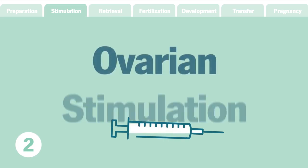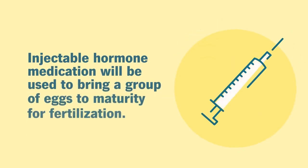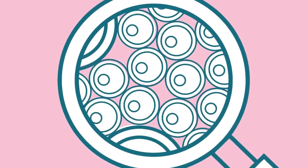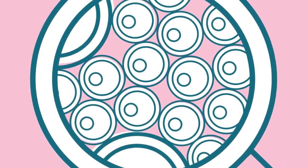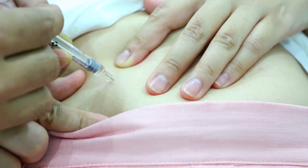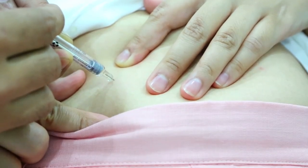Step 2: Ovarian stimulation. During a typical ovarian cycle, only one egg becomes mature enough to ovulate. IVF treatment uses injectable hormone medication to bring a group of eggs to maturity to increase the odds of a successful pregnancy. The type, dosage, and frequency of the medication will be tailored specifically to you for optimal results. Monitoring of the eggs may occur daily or every few days during this time to determine when they mature. A final trigger shot is given exactly 36 hours before the scheduled egg retrieval to finalize the maturation process.